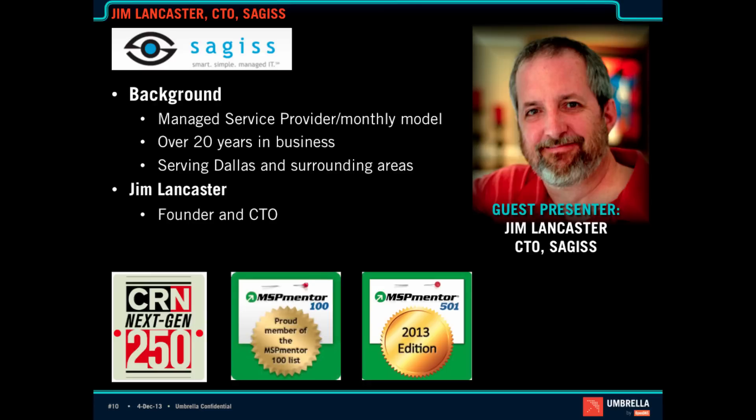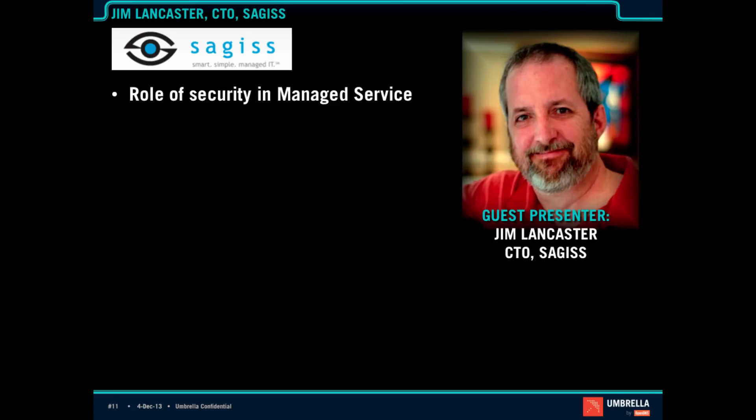Welcome, Jim. Hi, how are you? Doing great. Thank you so much for joining me today. The first thing I want to talk about is, when you look at your managed service, what role does security play as part of your offering?